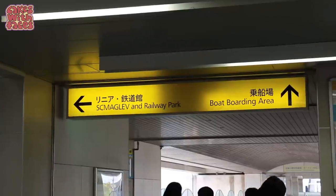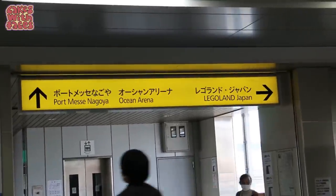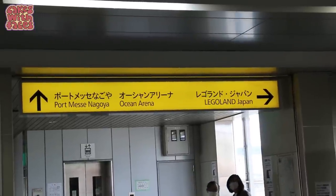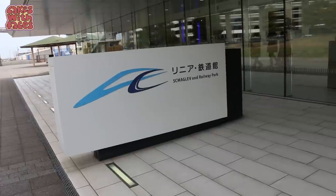There's a sign to the Maglev and Railway Park as soon as you come out of the gate, and there's also a sign to Legoland Japan, which is right next door. There are several railway museums around Japan, but I think this is going to be the best one because it has bullet trains and it's about the new maglev line they're building between Tokyo and Nagoya. I'm also looking forward to the shop — I'm hoping they've got Shinkansen merch and Doctor Yellow merch.